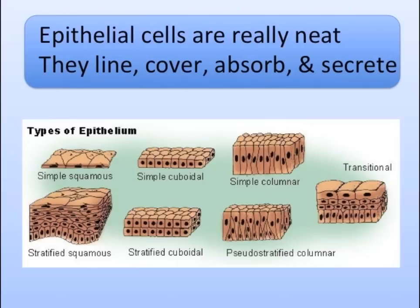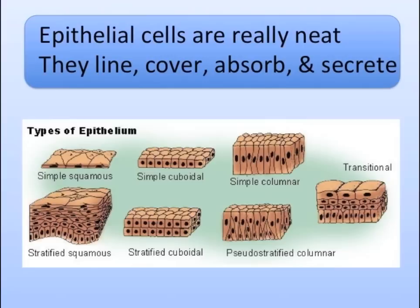Epithelial cells are really neat. They line, cover, absorb, and secrete. At the bottom, the basement membrane's beneath. It's epithelium.